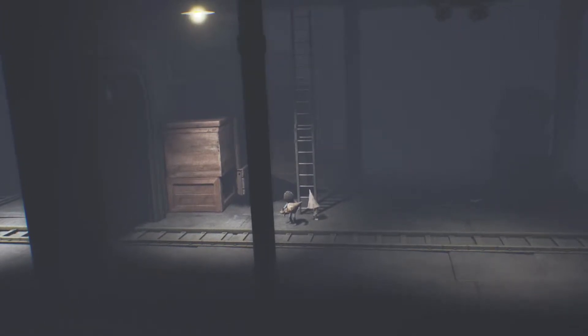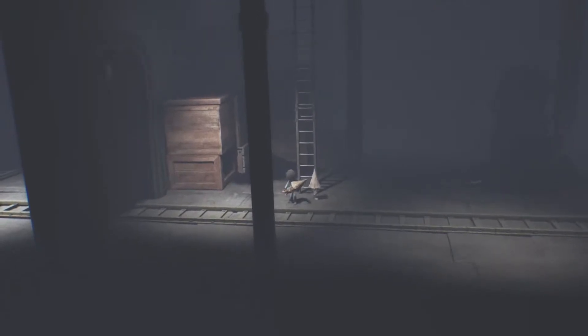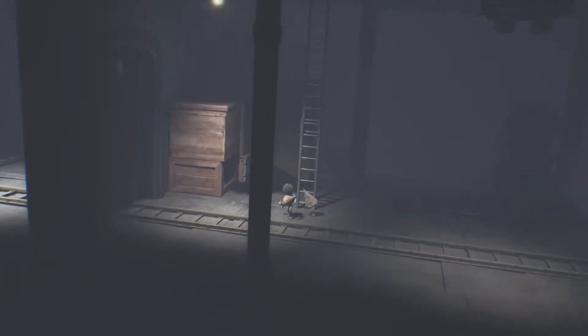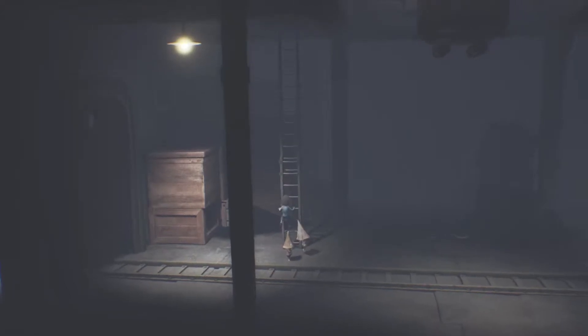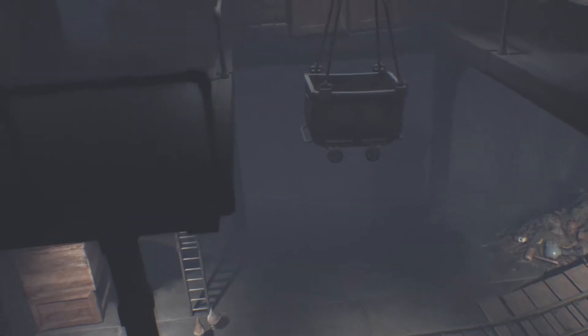Welcome back witches and wizards! Today we're going to continue the story of Little Nightmares: The Secret of the Maw. In the previous episode we escaped from the janitor and stole his toy that looks like a gnome. We made a friend — a real gnome — and the gnome helped me get a ladder down, so now we need to figure out how to drop the cart.